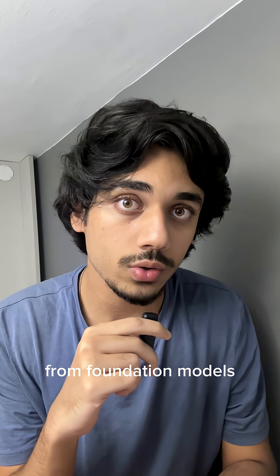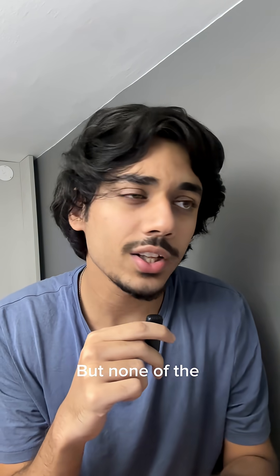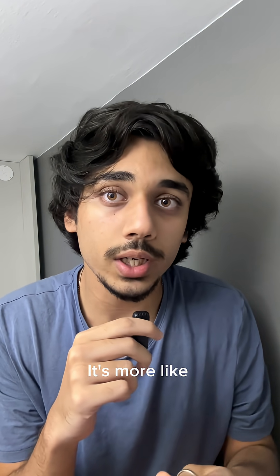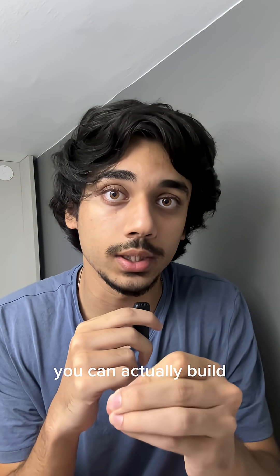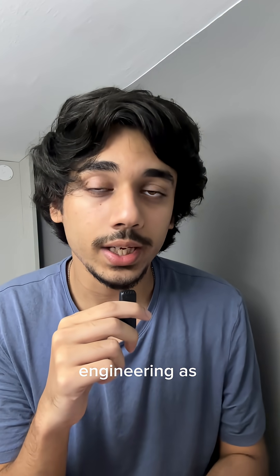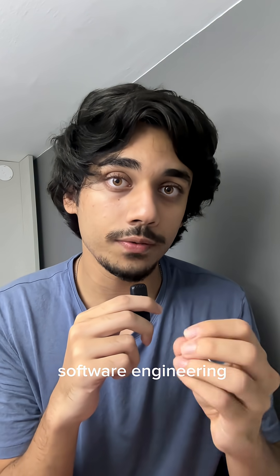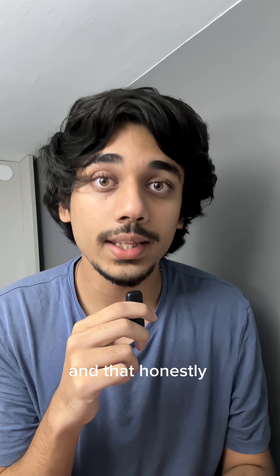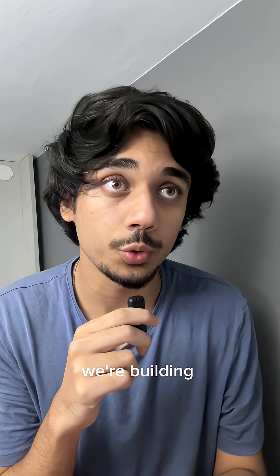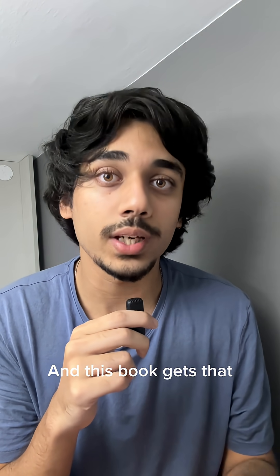You get everything from foundation models and prompt engineering to model evaluation and real world deployment, but none of the copy-paste code energy. It's more like: here's how you can actually build things that don't fall apart in production. In the book, the author defines AI engineering as building applications that use LLMs — large language models — and placing it between software engineering and machine learning engineering. That clicked, because half of the time we're building apps around LLMs and not reinventing the math.